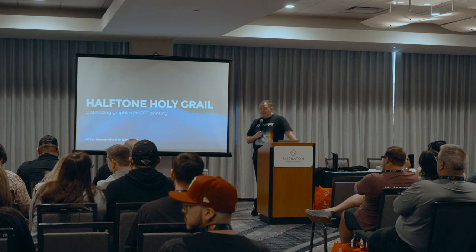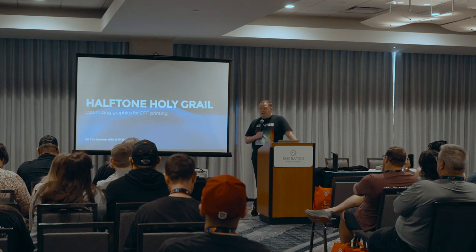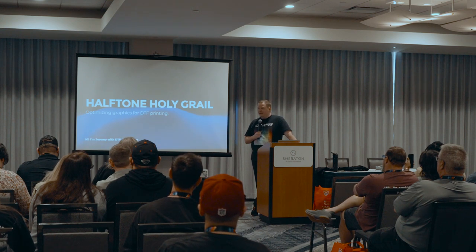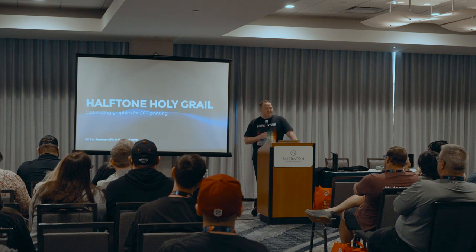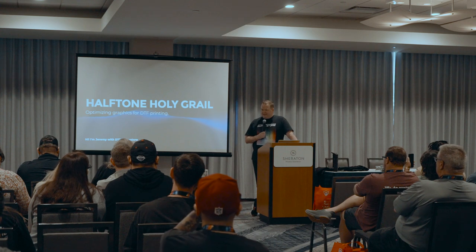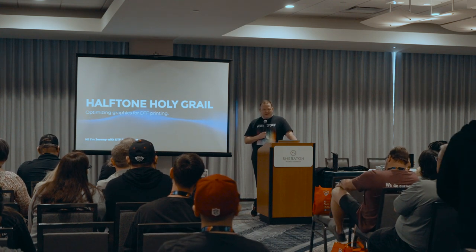I'm with DTF Superstore. I'm kind of a little bit of a lot of things there. I do the training, our boot camps. I do a lot of the testing — when we want to learn a new product or find something out, I'm the one that goes and messes with it.